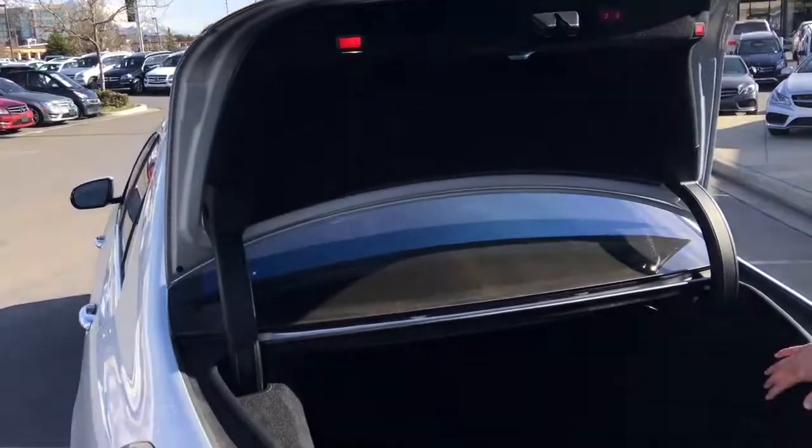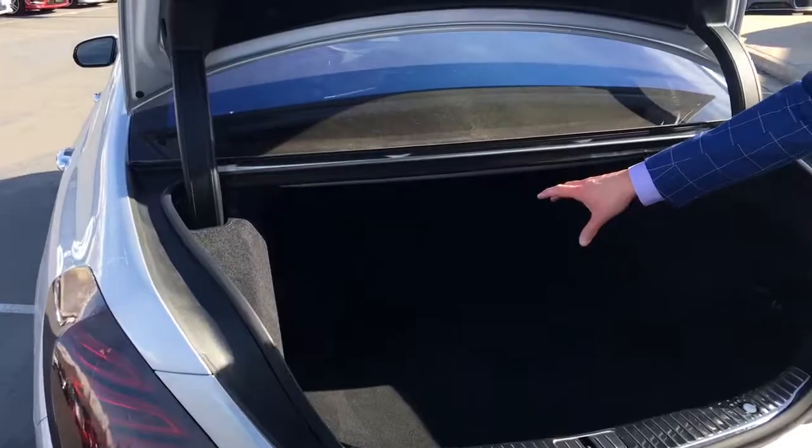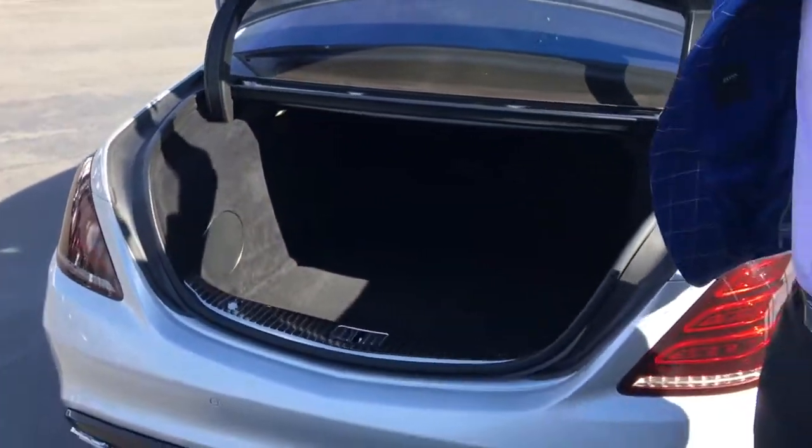This one does have a unique option — it's what we call the Burmester high-end surround sound system. We do lose just a little bit of trunk space because we've actually got a subwoofer located on the left-hand side of the vehicle. But we pick up 24 speakers with the Burmester high-end surround sound and it's pretty fantastic.